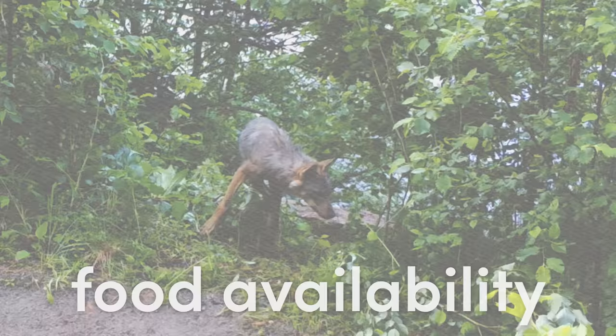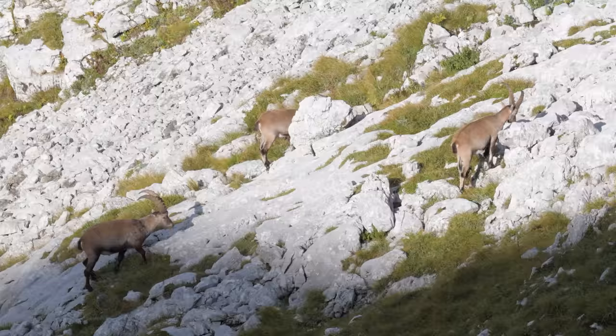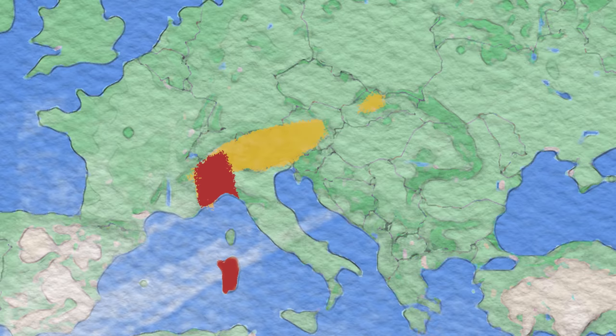Then, just in time, in 1821, Charles Felix, the Duke of Savoy and King of Sardinia, banned the hunting of alpine ibex all across his kingdom and Grand Paradiso, possibly saving the species from extinction.